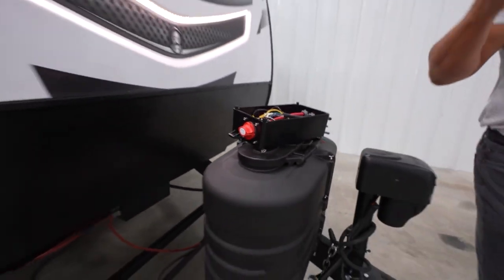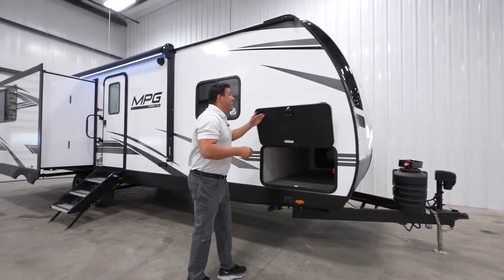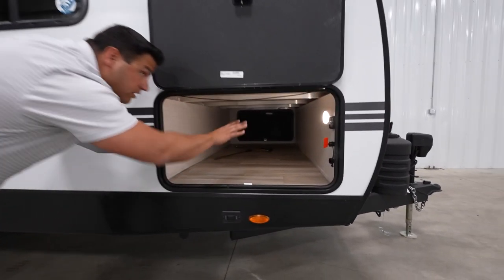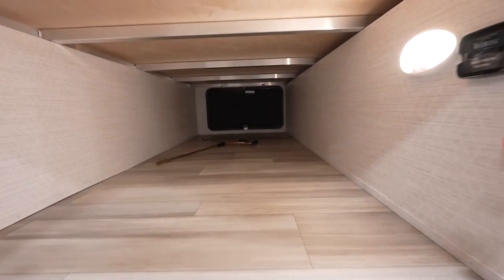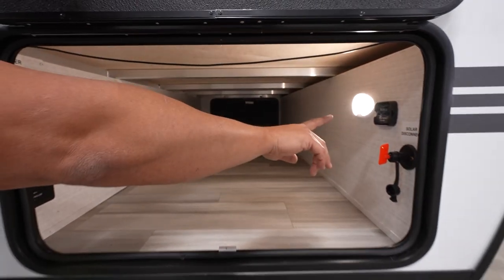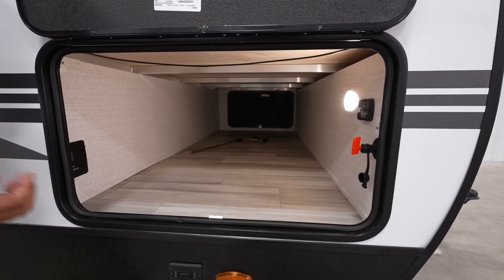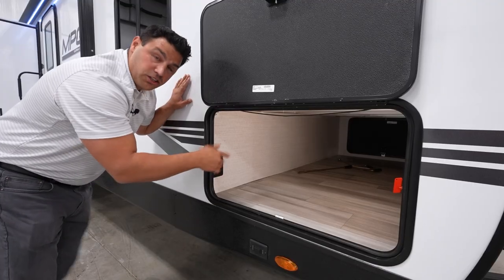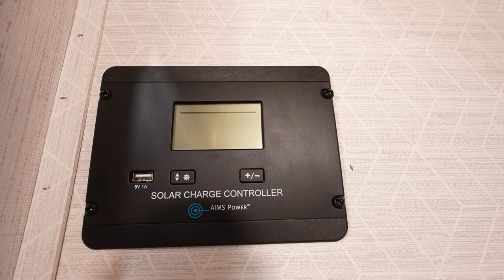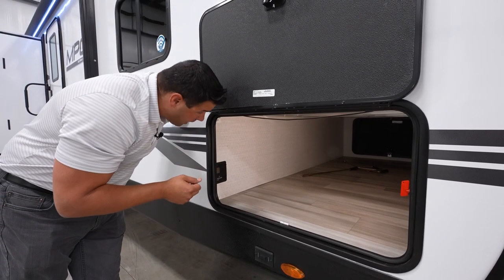As we make our transition over to the campsite side of the coach, we continue talking about the added value in every inch of this floor plan. There is a massive pass-through storage equipped with LED lighting so you can access it at any time during your vacation. In here you'll find your TireLink system — a tire pressure monitoring system that monitors both pressure and temperature of your tires. Also in here is your 30-amp smart controller, which allows you to choose whatever battery storage you want for your solar, whether you use lithium-ion batteries, AGMs, or even lead-acid batteries.